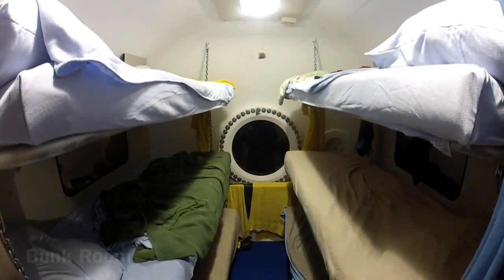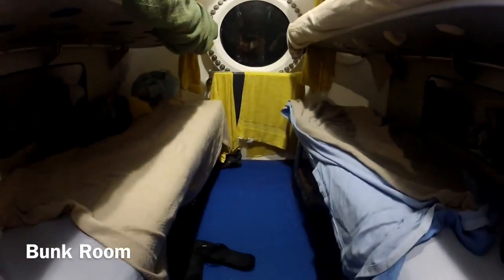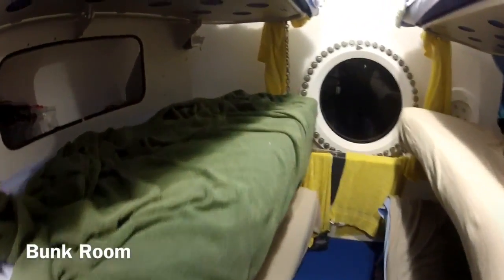And last but not least, we have our bunk room with six bunks for the six people on board Aquarius. There's not a lot of room as you can see, but plenty for sleeping.